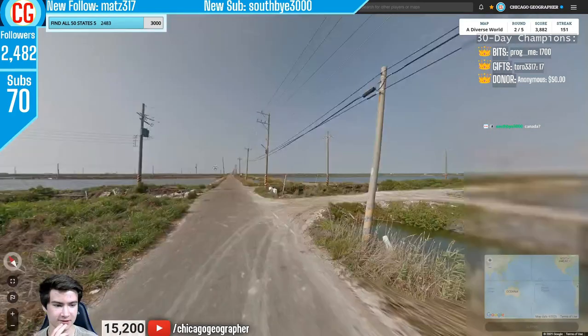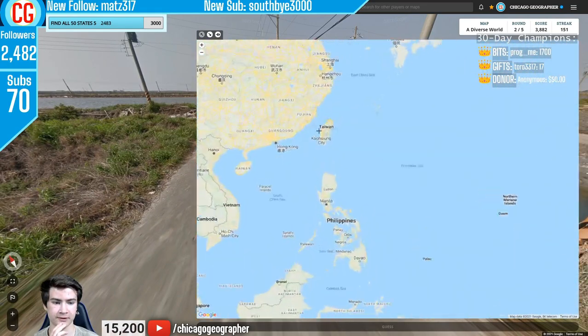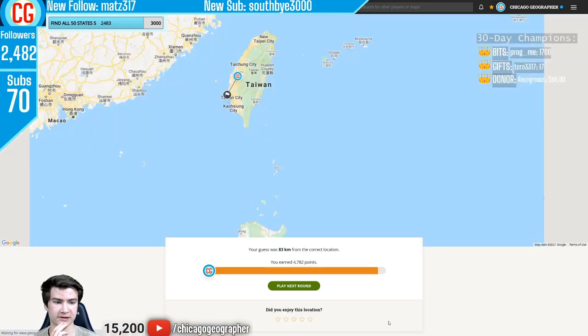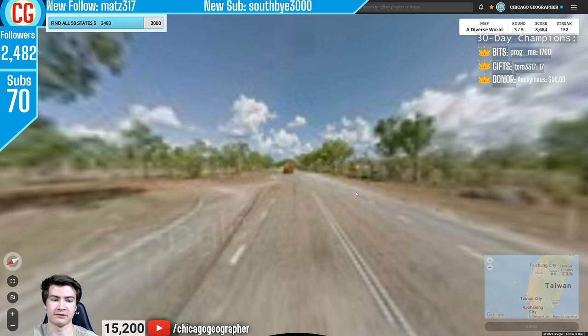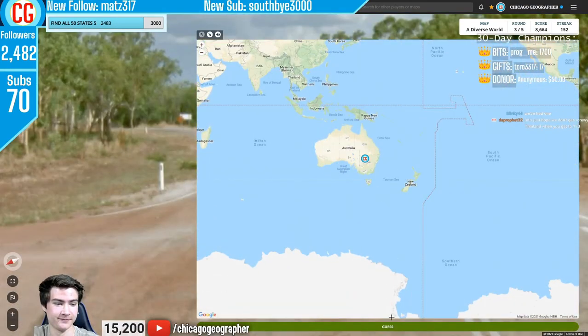Round 152 — electricity poles which are Taiwanese. They're similar to South Korea's except the barbershop design goes all the way to the bottom. Round 153 — once again in Australia with those bollards and the trees.